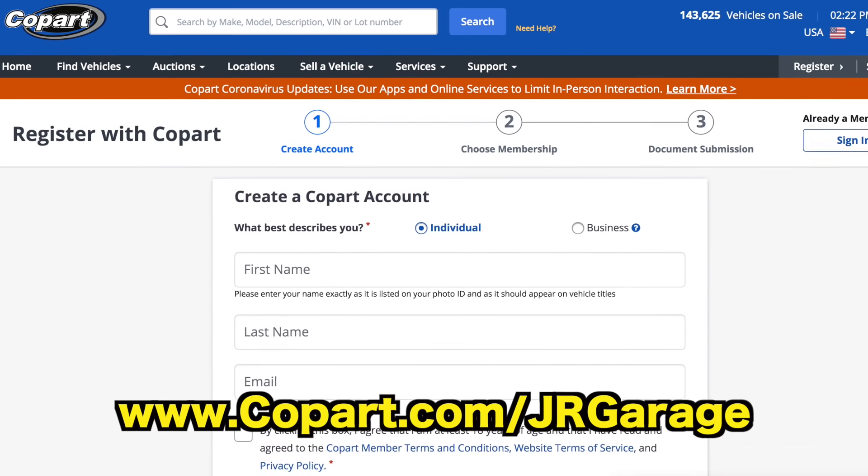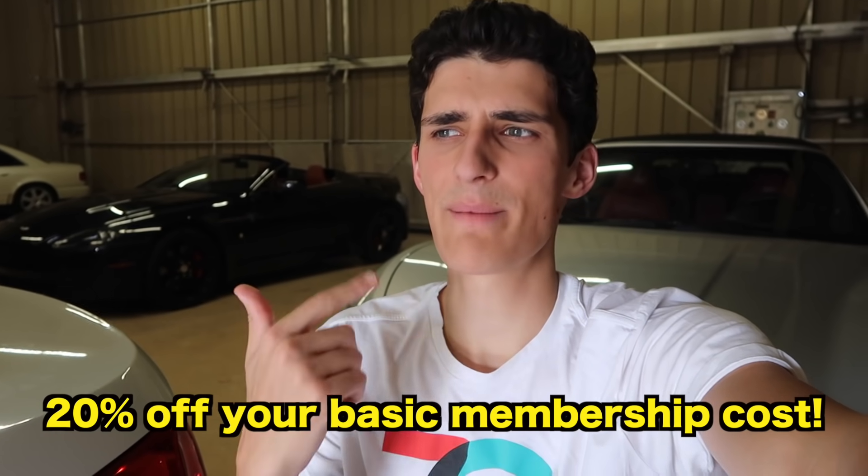Since you guys are followers of JR Garage, Copart is hooking you up with a great deal. The link down below is our special signup link — it'll save you 20% on their yearly membership costs, so you can make an account and get bidding right away for under $50. It's an amazing deal that will only be going on for one week, so act now and support those who support us. Once you get browsing the site, you'll be hooked. Thank you, Copart, for the long-term support on this channel.